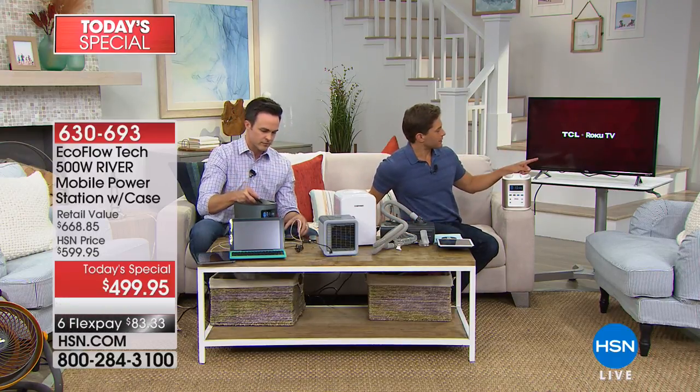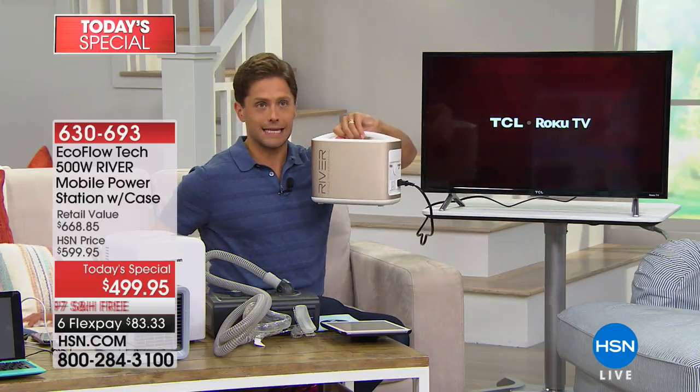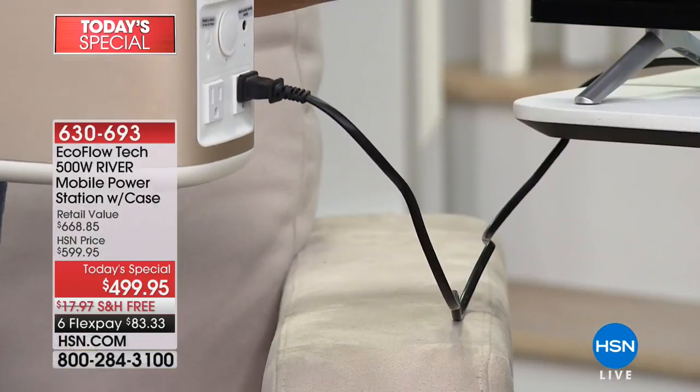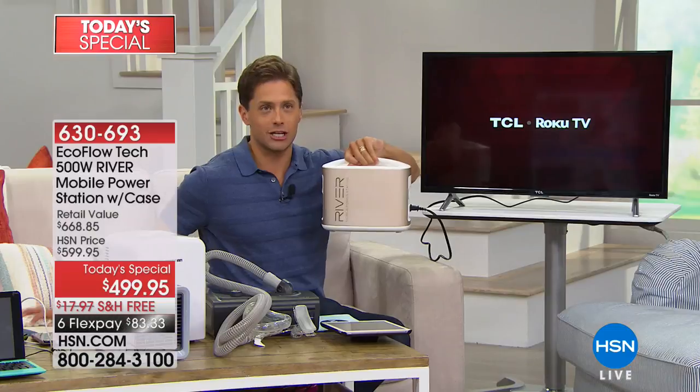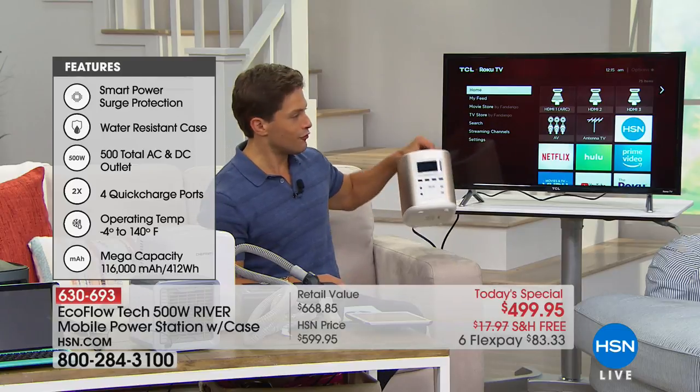We had some trouble getting the remote working, but I promised you a large-screen television — it's plugged in to my portable charging station. That is a 32-inch flat-screen TV, and it will run for over 10 hours on this portable charging station. You could plug a TV into your Florida room, or have a movie night in the backyard under the stars without needing to plug it into power.